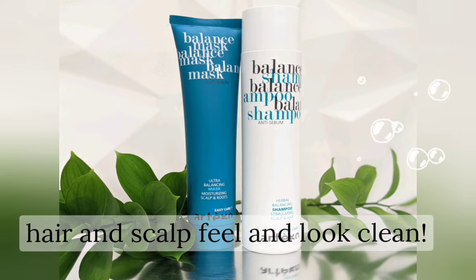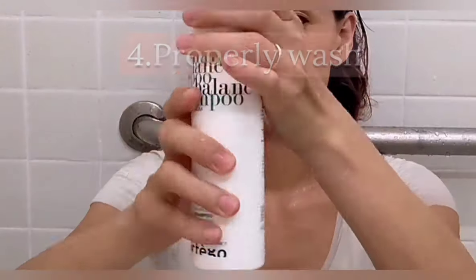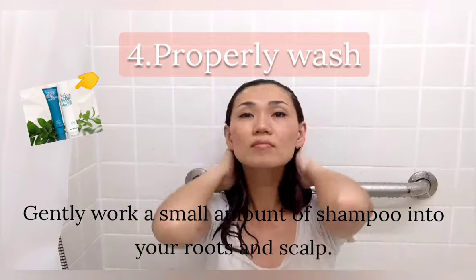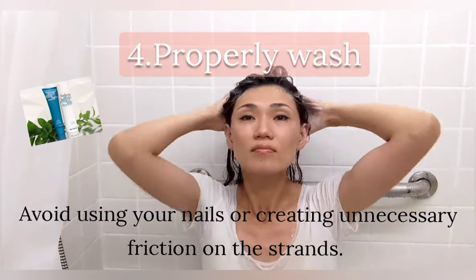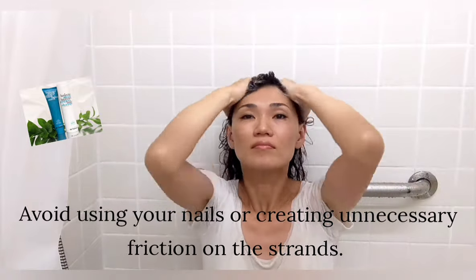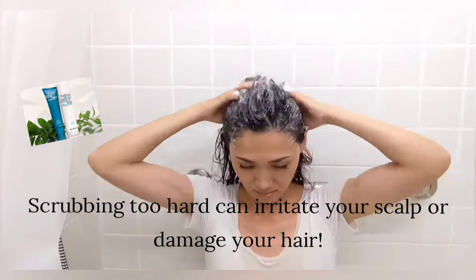So it makes hair and scalp feel and look clean. For washing, gently work a small amount of shampoo into your locks and scalp. Avoid using your nails or scrubbing too hard, as that can irritate your scalp or damage your hair.